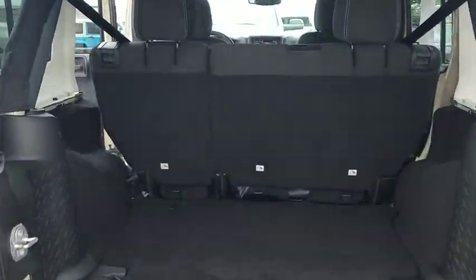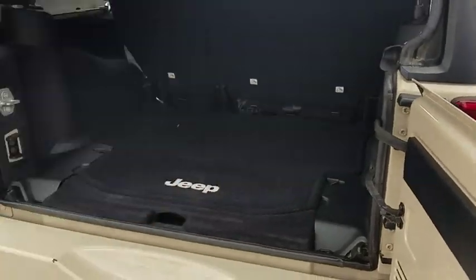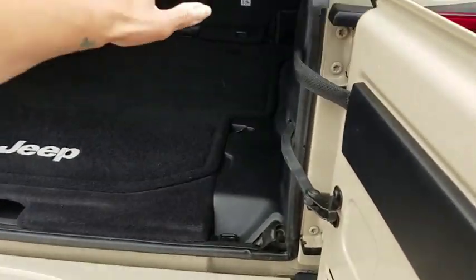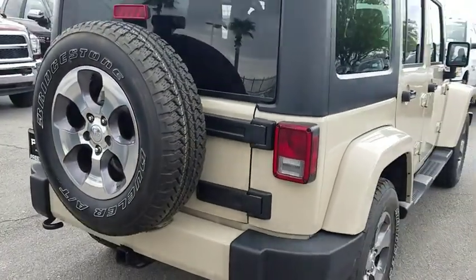Remote engine start, traction control, dual airbags, leather-wrapped steering wheel, power steering, hard disk drive media storage, four-wheel disk brakes, eight speakers, center armrest, compass, electronic stability control.